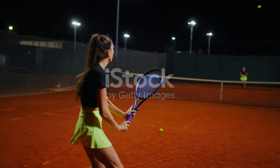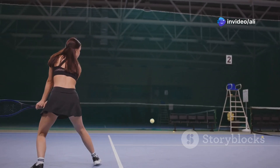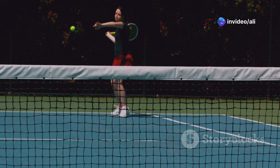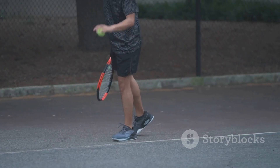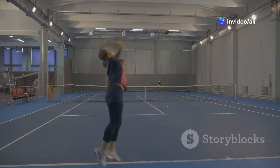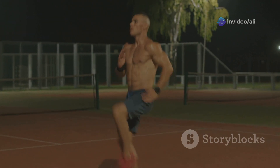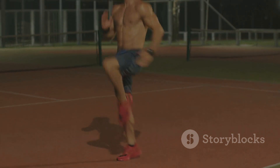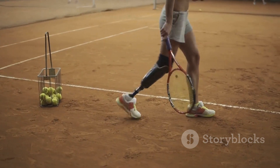Improving your leg drive doesn't happen overnight. Start by focusing on your footwork and balance — practice moving quickly and efficiently to the ball, getting in position to load your legs as you hit. Concentrate on pushing off the ground and feeling the energy transfer through your body. For beginners, focus on mastering the basic technique of bending your knees and using your legs to initiate the swing. More experienced players can work on incorporating plyometric exercises like jump squats and lunges to further enhance their leg power and explosiveness on the court.